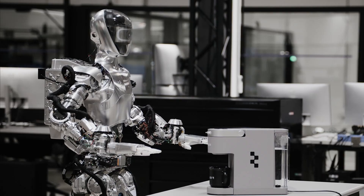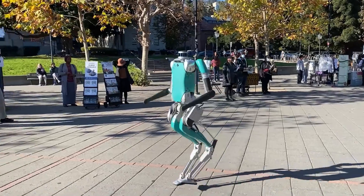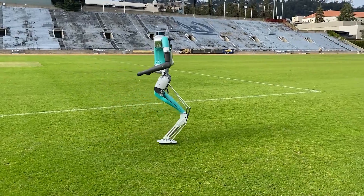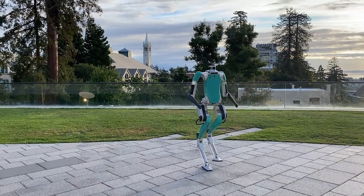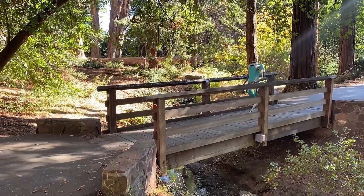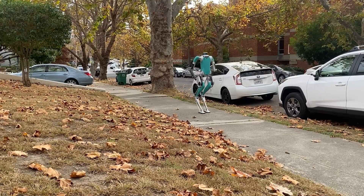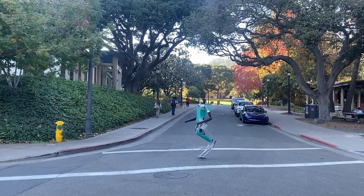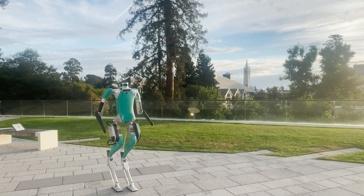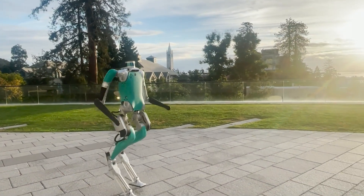Figure 01 is not the only humanoid robot working alongside humans in 2024. There is another robot called Digit, made by Agility Robotics, which is being used by Amazon for delivery purposes. Digit is a bipedal robot that can walk, carry, and manipulate objects. Digit is similar to Figure 01 in some aspects, but there are key differences. One difference is that Digit is smaller and lighter than Figure 01, which makes it more agile and portable, but also less powerful and stable. Digit can carry up to 18kg, while Figure 01 can carry up to 30kg. Digit also has a simpler and more compact design, making it easier to manufacture and maintain, but less versatile and expressive.